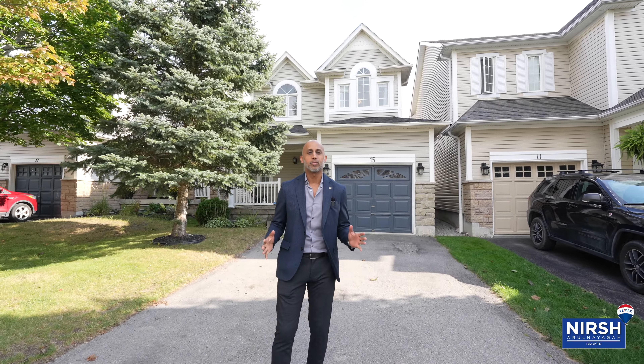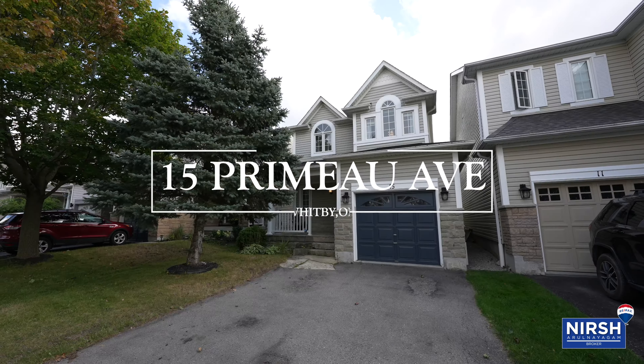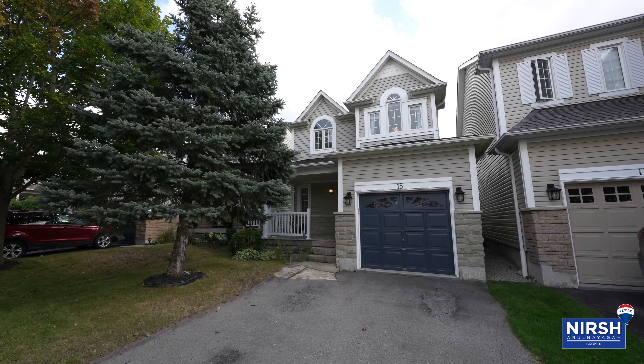Hi everyone, I'm Nurse from Remax Experts. I'm so excited to bring you my newest listing at 15 Primo Avenue in the Brooklyn community of Whimpy. This is a three-bed, two-bath detached link.